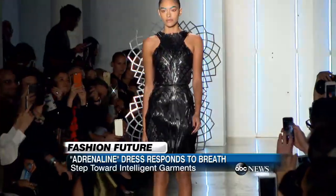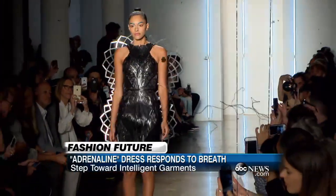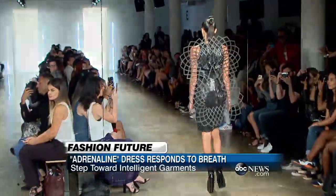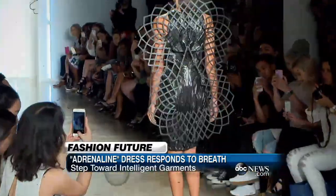ABC's tech contributor Tina Trin checked out Fashion Week going on here in New York City and discovered some very high-tech tools that are transforming fashion. This isn't an everyday dress. This is definitely not your office job dress. This is a dress that kind of represents what is possible in the future of fashion technology.